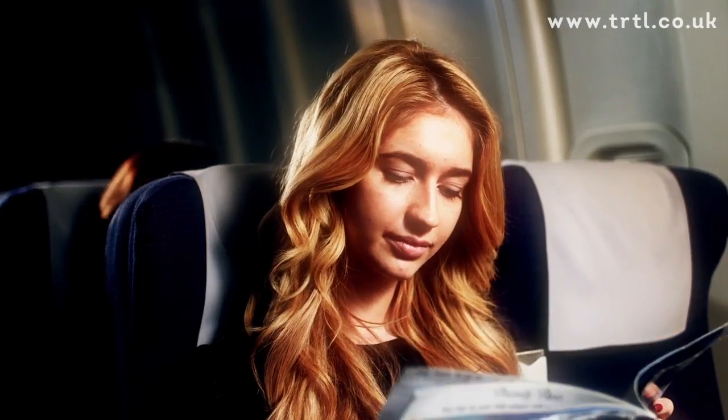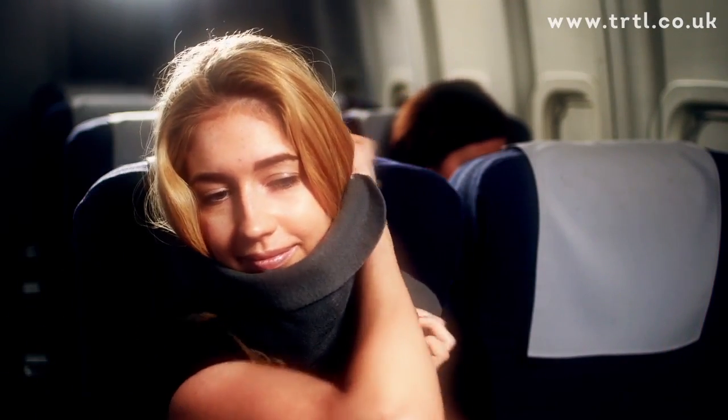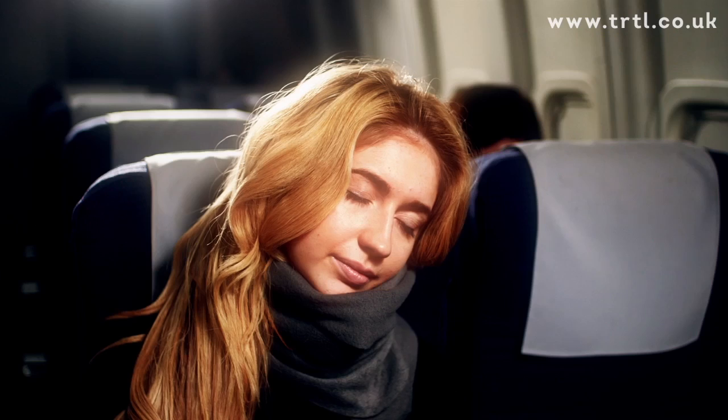Whether you're travelling by plane, train or car, Narnap Scarf is the most comfortable way to sleep on the go. The unique design provides more support than any other travel pillow, allowing you to sleep for hours in a comfortable upright position.